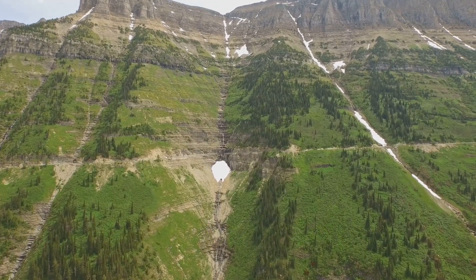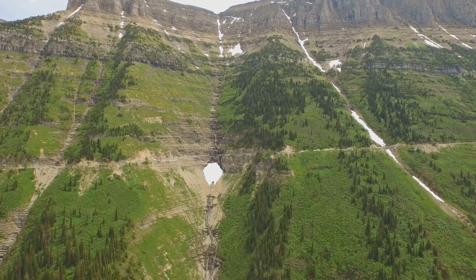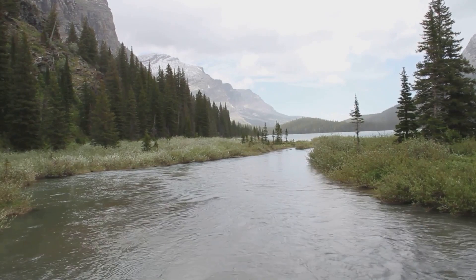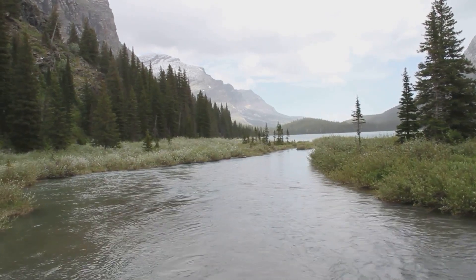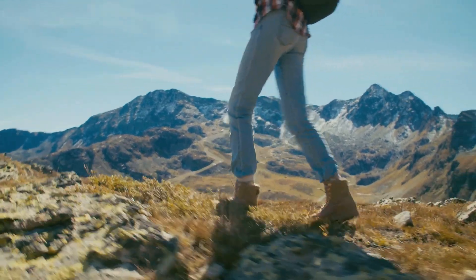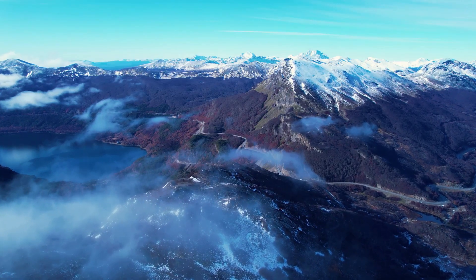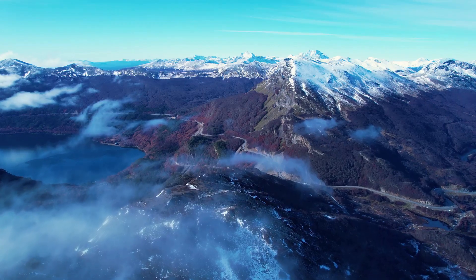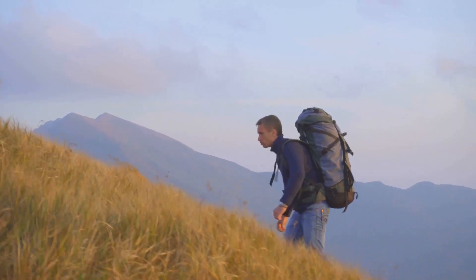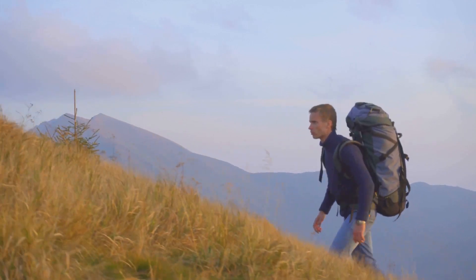Welcome to Glacier National Park, a treasure trove of natural beauty and adventure. Join me as we explore the top sights, activities and some hidden secrets of this majestic park. We'll be trekking through pristine wilderness, navigating winding mountain roads and coming face to face with the raw power and splendor of nature. So pack your gear, grab your boots and get ready for an unforgettable journey into the heart of Glacier National Park.